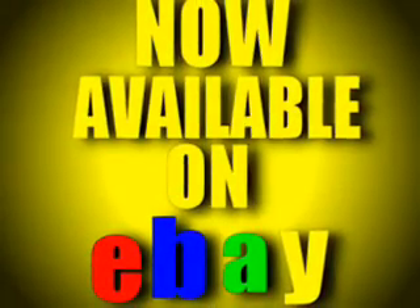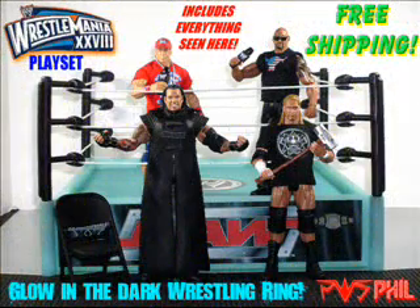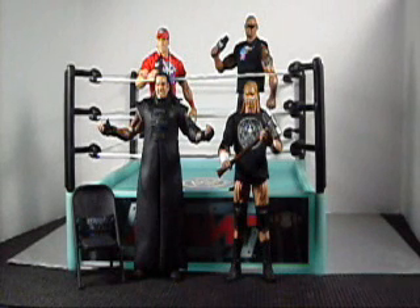Now available on eBay. Click the link in the description. Hello everyone, we're taking a look at the special WrestleMania 28 set up for sale today on eBay.